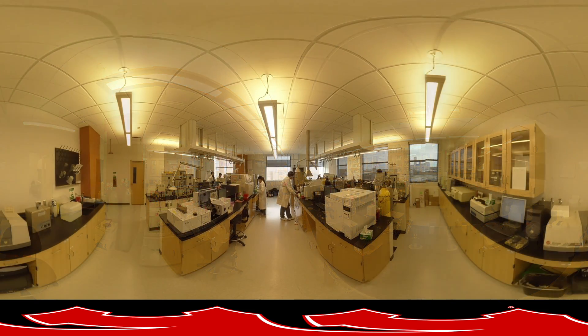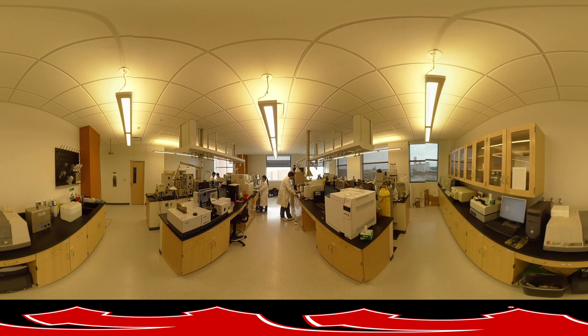Continuing along, you will see the Food Quality Assurance Lab, directed by Dr. Vicki Schlegel. The lab researches the active components mechanism on multiple metabolic or proteomic targets, which in turn helps facilitate the development of functional foods and nutraceuticals.